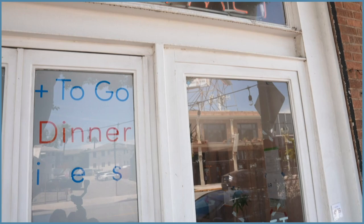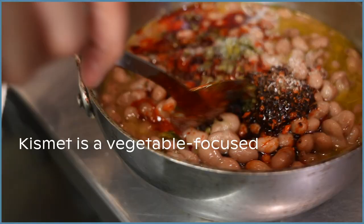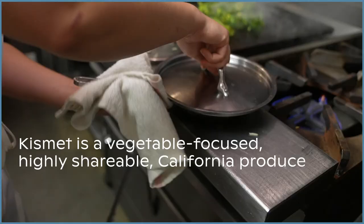We always struggle to describe Kismet. Kismet is a restaurant — a vegetable focused, highly shareable, California produce driven, Middle Eastern Mediterranean inspired restaurant. Ever evolving.